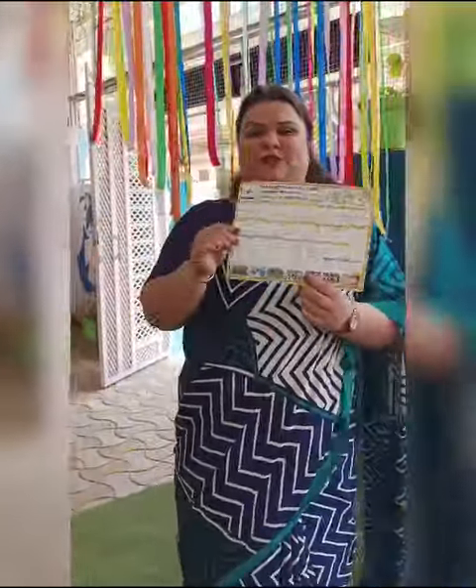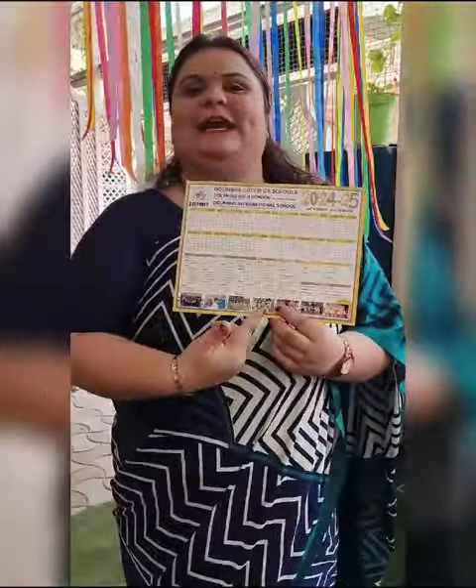Hello everyone. Every parent faces this problem every year. So now we have all the solution. This is our yearly academic calendar.